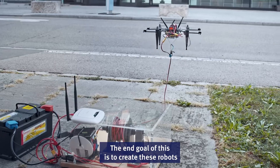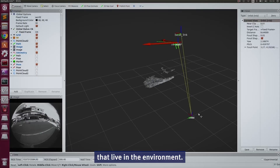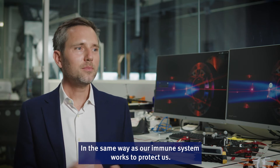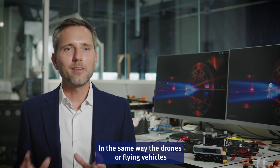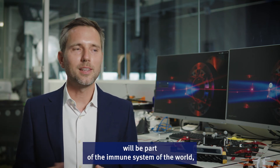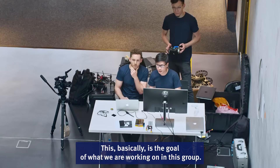The end goal is to create robots that become like artificial animals living in the environment. In the same way as our immune system works to protect us in a way that we don't notice and don't have to worry about, drones and flying vehicles will become part of the immune system of the world — of cities, of infrastructures, of the natural environment. This is the goal of what we are working on in this group.